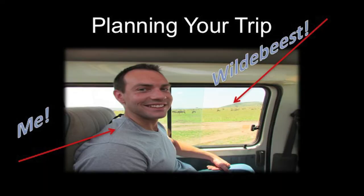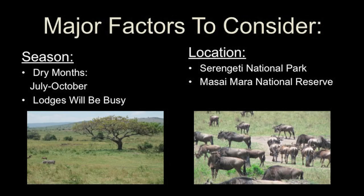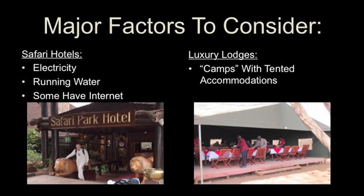There I am in that hot little safari van, with wildebeest out the window. If you ever want to do it, I highly recommend it — it's not a trip I ever would have taken either, but I'm so glad I did. It was amazing, definitely a once-in-a-lifetime experience. There's a lot to consider though: you have to think about what season you want to be there. To see the migration, you want to be there in the dry months, roughly July to October, when they're moving, but the lodges are pretty busy. You also have to think about location — whether you'd rather be down in Tanzania or up in Kenya.